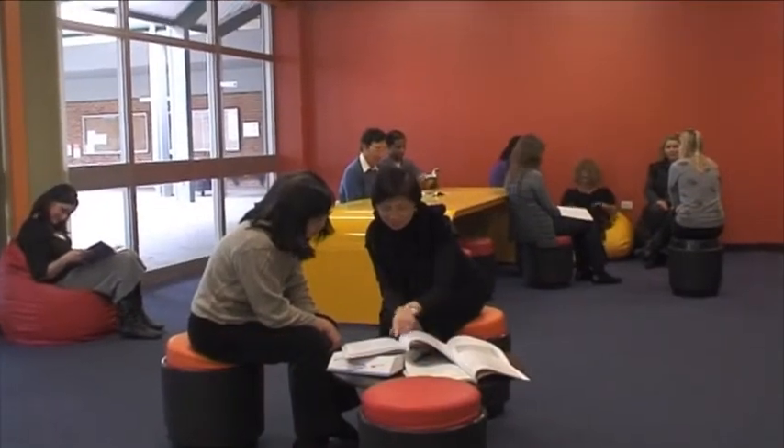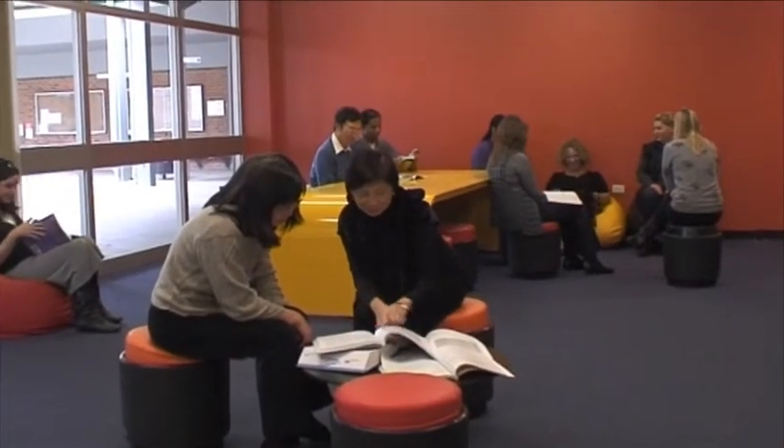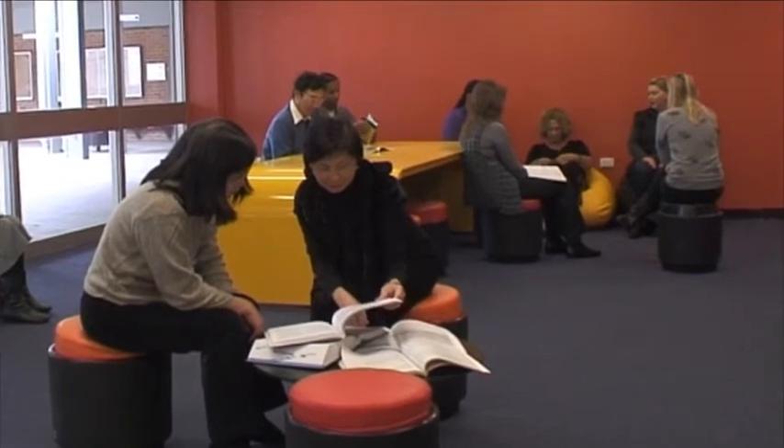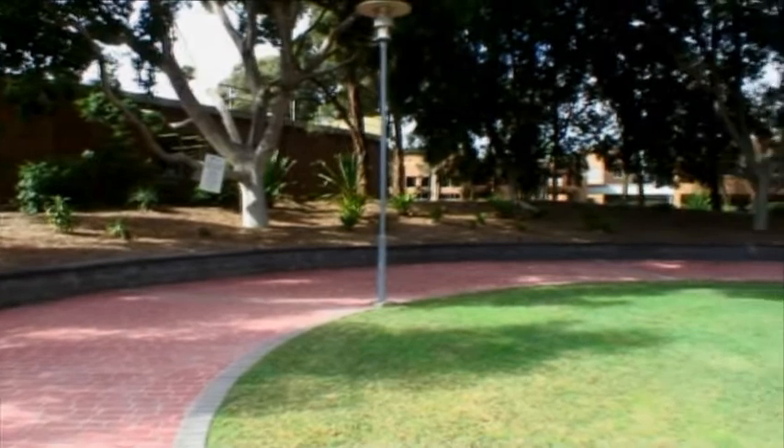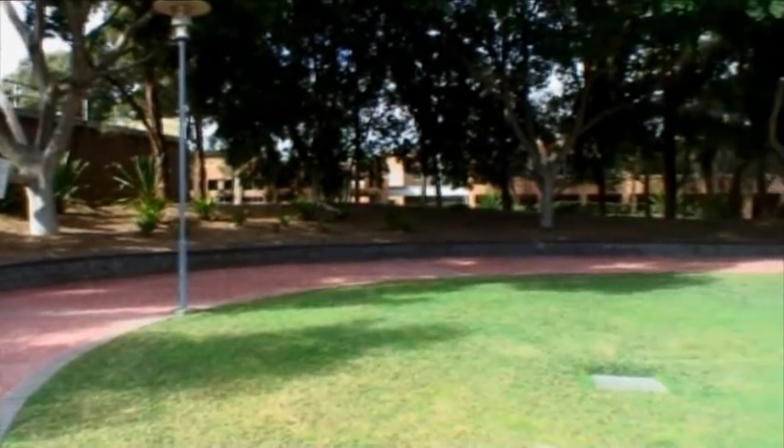The library supports over 5,000 clients, and with a good mix of lounge areas, group and private study areas, and the landscape garden outside with wireless coverage, the library space has become one of the main activity centres on campus.